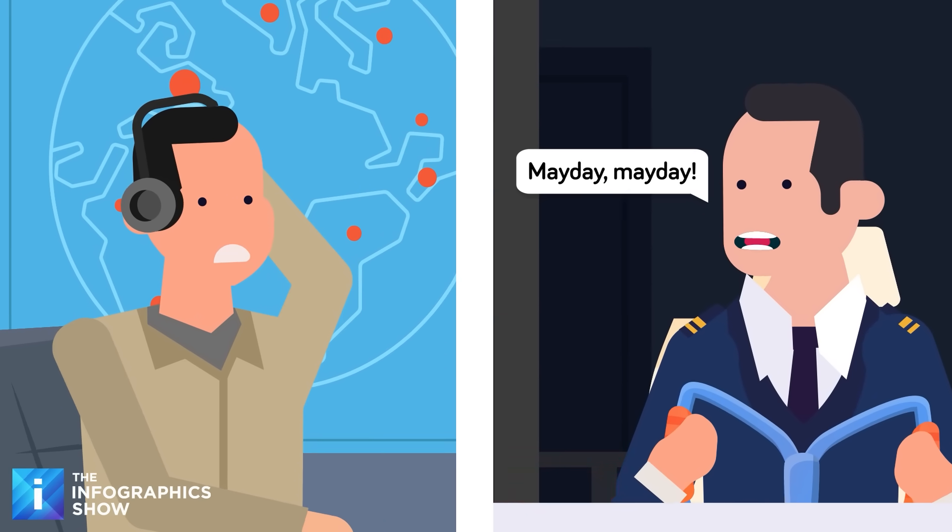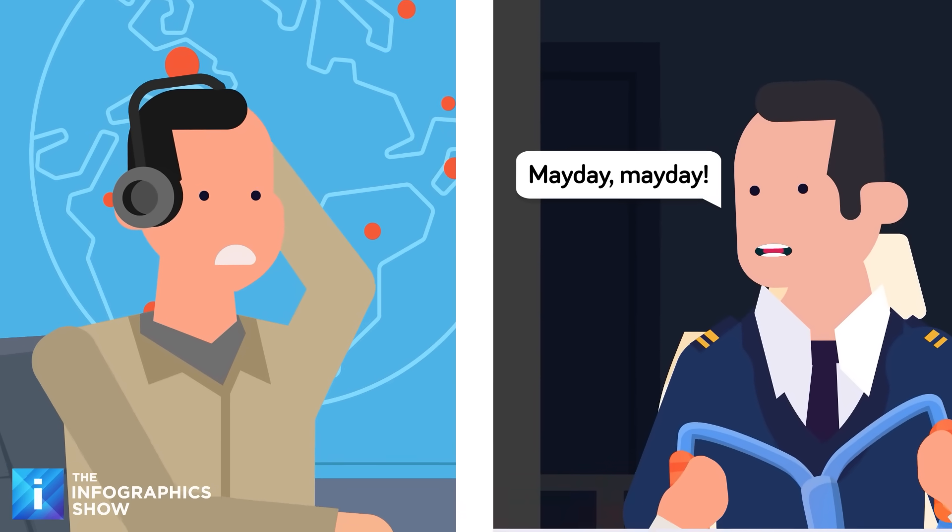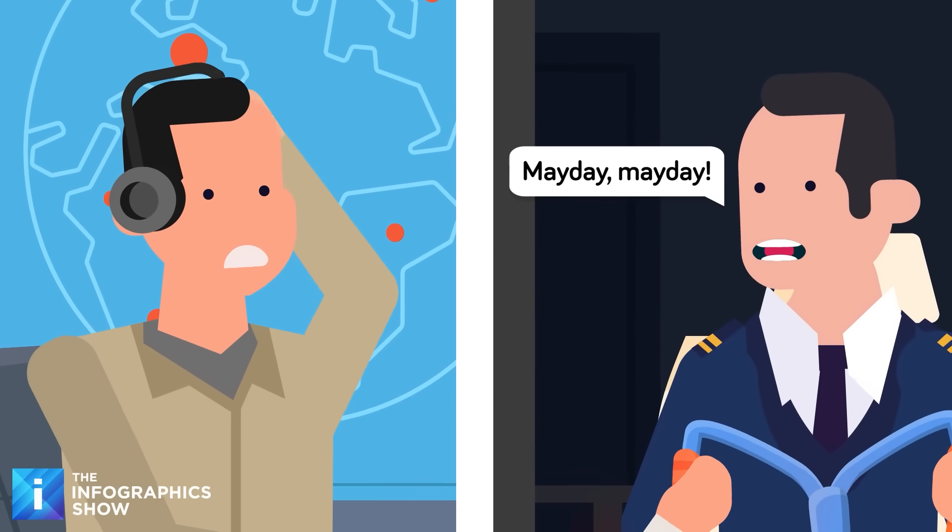But in other instances, the cockpit voice recorder can reveal whether the crash was a tragic accident, a hijacking, or even deliberate sabotage from within the cockpit.